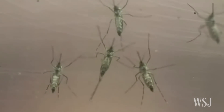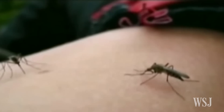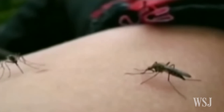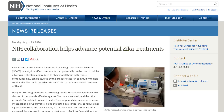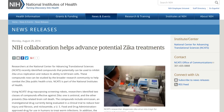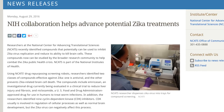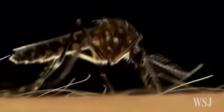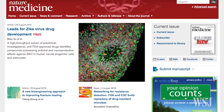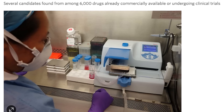As more cases of the Zika virus are reported around the globe, fears about the mosquito-spread, nerve-affecting pathogen are spreading along with it. While scientists work to develop a potential Zika vaccine, new research at the National Institute of Health identifies several potential therapies from among 6,000 drugs already commercially available or undergoing clinical trials. The research, published in the journal Nature Medicine, could help speed discovery of medications for Zika and prevent the neurological disorders associated with it.